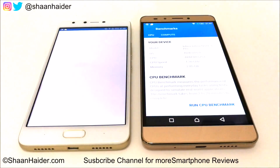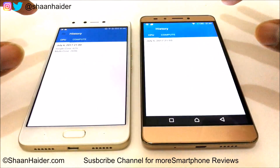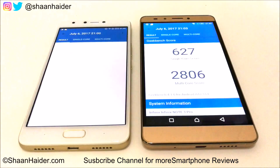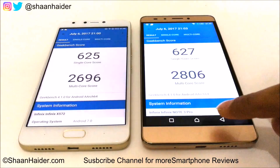Now let's have a look at Geekbench 4. This test is divided into two parts and we have already performed both of them. Looking at the CPU test first: for single core, Note 4 scored 625 and for multi-core it scored 2,696. For Note 3 Pro it's 627 for single core and 2,806 for multi-core. So in both CPU tests the winner is Note 3 Pro.